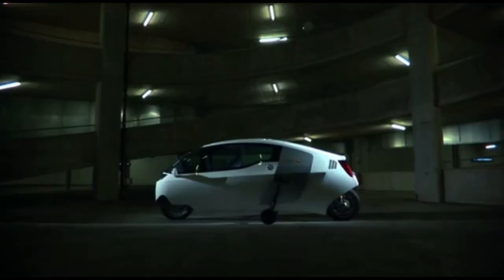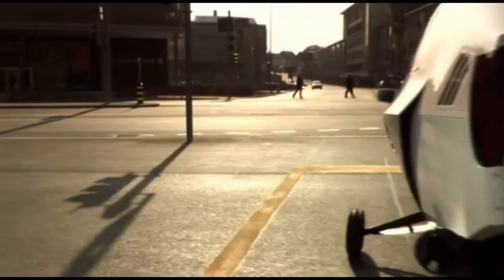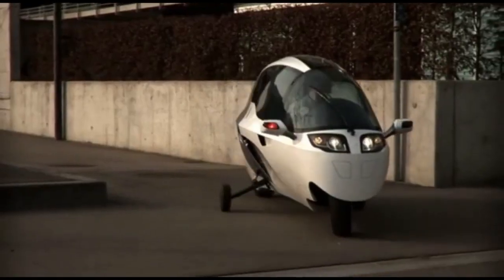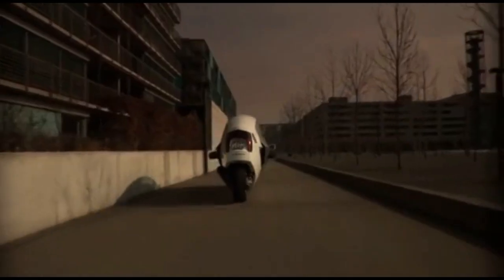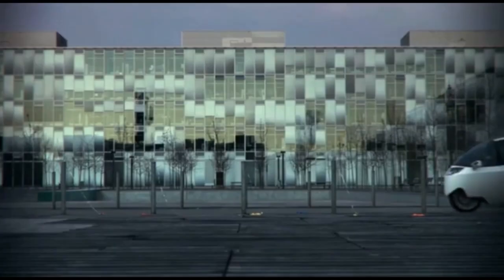This unique design enhances safety, providing a secure, controlled environment without sacrificing the motorcycle's signature agility. Ideal for those who want a futuristic, high-performance electric vehicle that bridges the gap between two and four wheels, the Paraves Monotracer is an exciting solution for sustainable urban and long-distance travel.